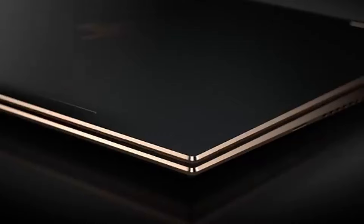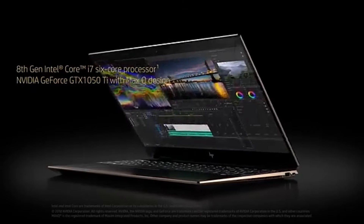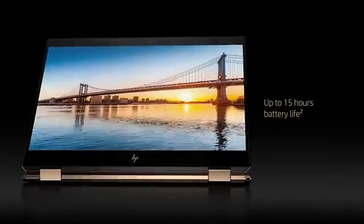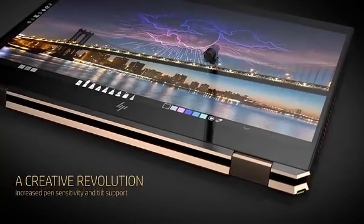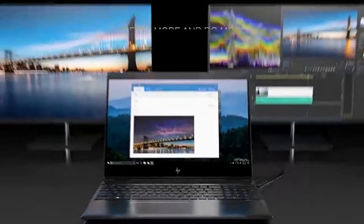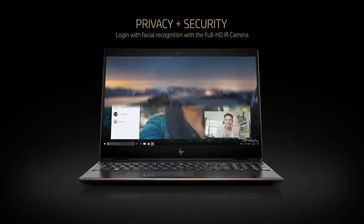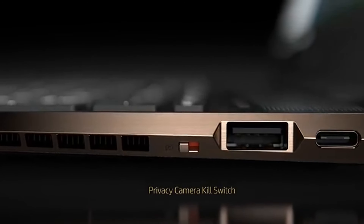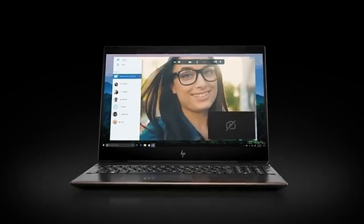One of the standout features of the HP Victus 15 is its sleek and modern design. The laptop has a sturdy build quality with a minimalist aesthetic that fits well in both gaming and professional environments. The backlit keyboard is comfortable for long gaming sessions, and the touchpad is responsive, making navigation a breeze.